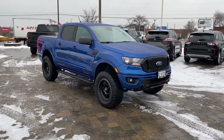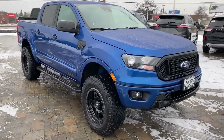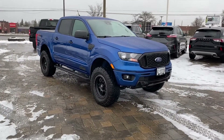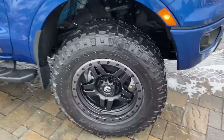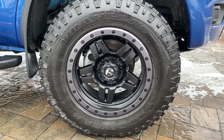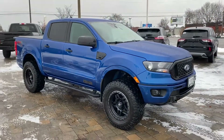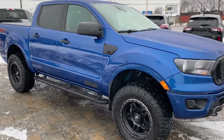The truck itself is an XLT with a 302A package, also with the sport appearance, so you get those body coloured bumpers, the black grille, the black badges on the side — gives it a really sharp look just to start. Then we went ahead and started with our customizations. We added the Goodyear Wrangler Duratrac tires — these are a 285/65/18 — and with the Fuel Tactic rims, I think this truck came out absolutely beautifully. It really ties in with that grille and the dark badges down the side.